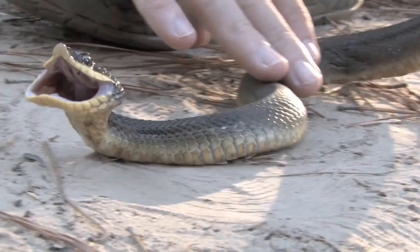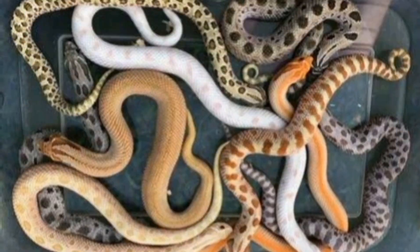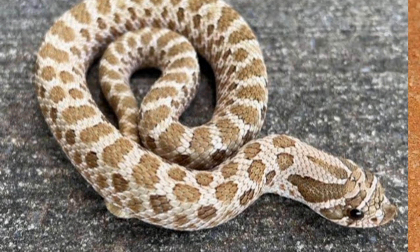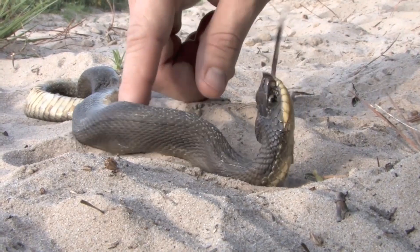Hognose snakes are a group of colubrid snakes native to North America. There are three recognized species: Eastern Hognose, Western Hognose, and the Southern Hognose snake. They are named after their upturned snouts that resemble a pig's nose.